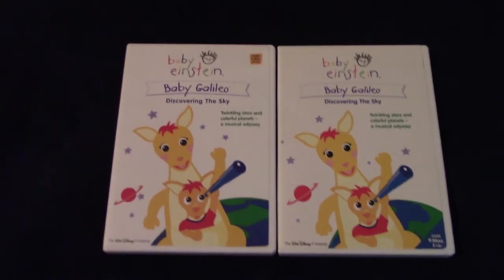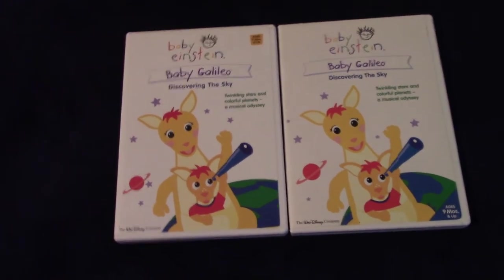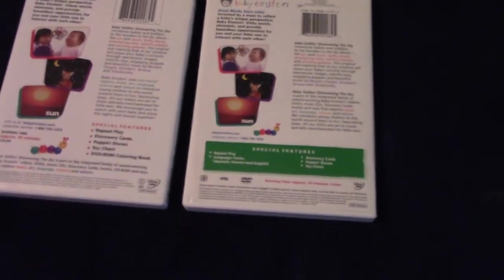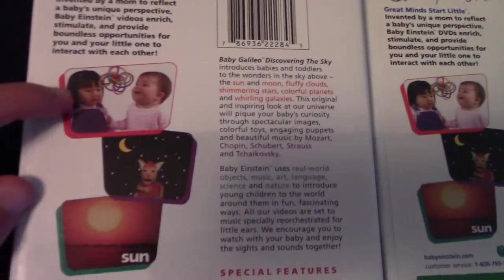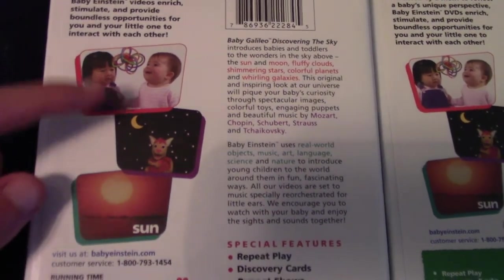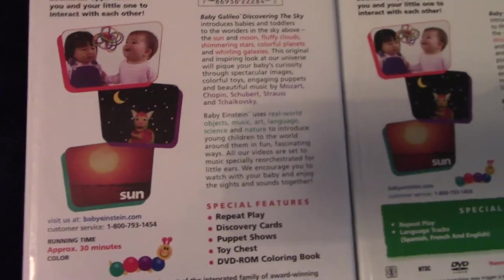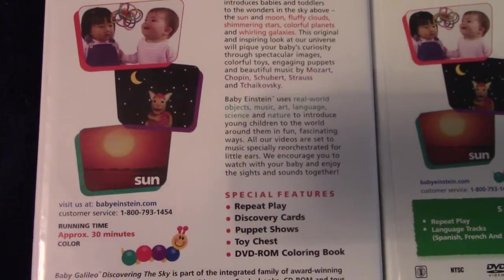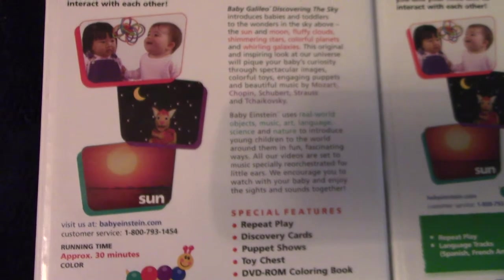Now that we've got the front out of the way, let's take a look at the back. On the back, they have the same pictures — two babies looking at a Winkle Mobile, which also appears in Baby Bach Musical Adventure. It's another reason I like Baby Galileo; it kind of pays tribute to some of the visuals that have been in other Baby Einstein movies.